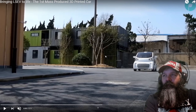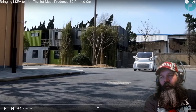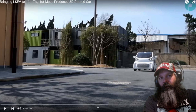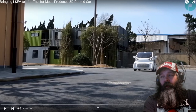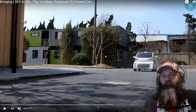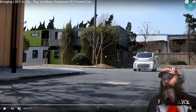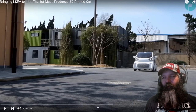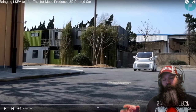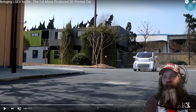This last vehicle we're going to look at is the LSEV — a joint production vehicle between XEV and Polymaker. This vehicle is still under Kickstarter, so take that as you might. It's an electric car, 3D printed, with a 43 mile an hour top speed and 90 mile range. Basically it'd be really good for urban commuting — if you have to be in the city, something like this seems really good for that.